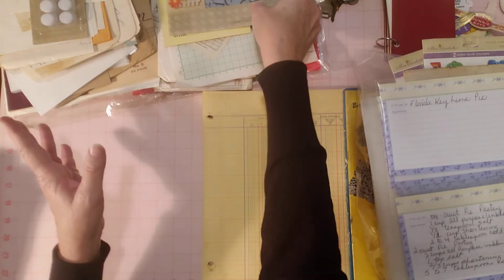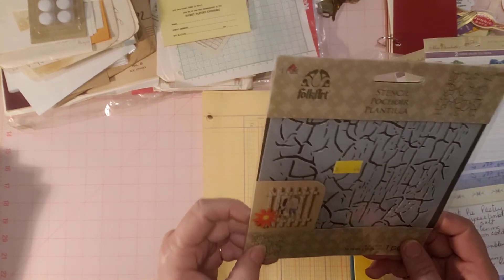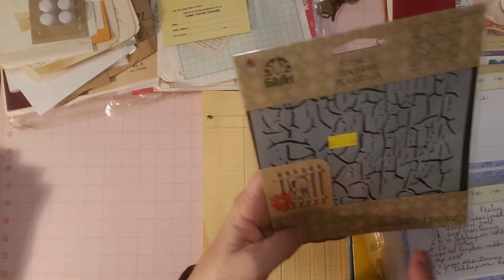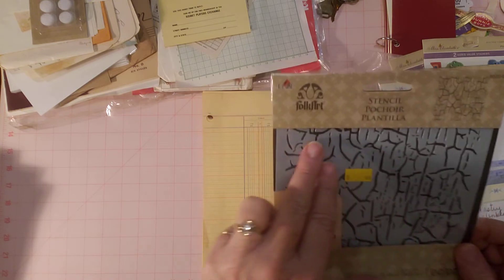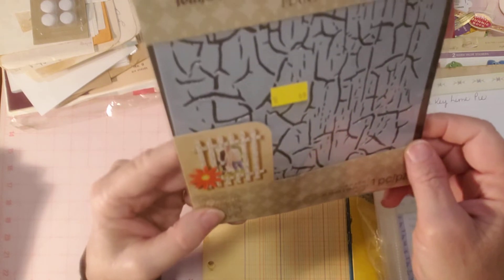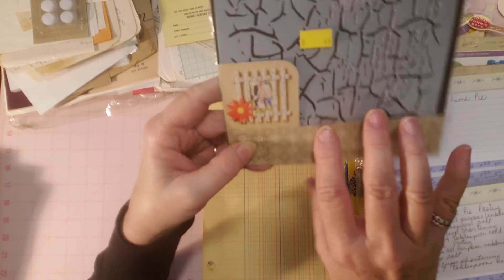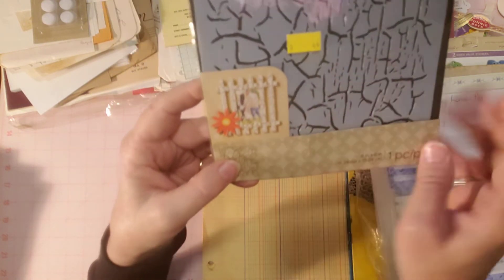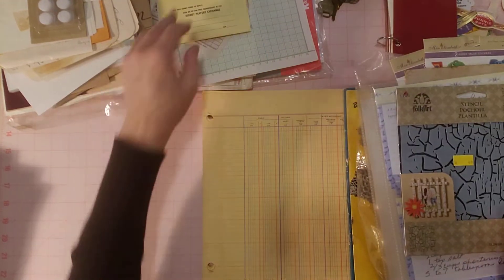I found a stencil at the thrift store. It's supposed to give whatever you're working on a crackle finish. There's a picture on the packaging showing an example — see the fence right there? That's what you can do with this stencil. I thought that was neat.